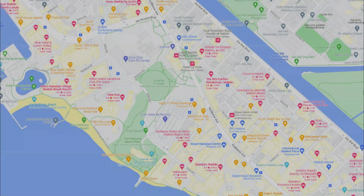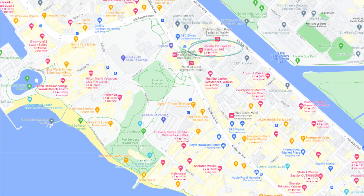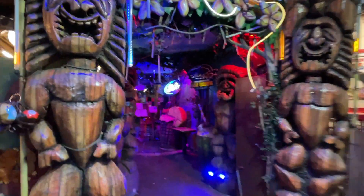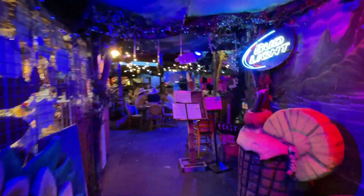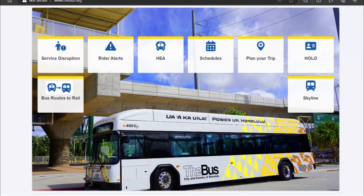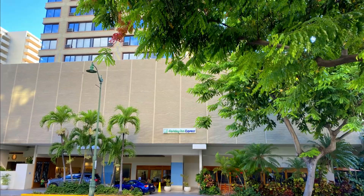Let's start with the hotel's location, how to get there, and what's nearby. The Holiday Inn Express is in a good location — it's on the east side of Waikiki Beach and about two blocks, or a five-minute walk, from the beach. There are many restaurants and nightlife options all within a 10-minute walk, and the hotel is on the bus route from the airport, which will drop you off right in front of the hotel.